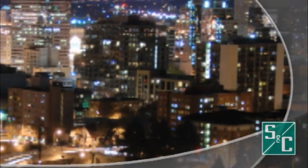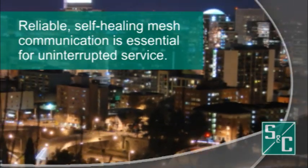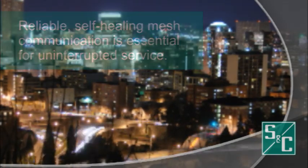Ensuring uninterrupted connectivity is a significant concern for utilities that operate across wide areas. A reliable, self-healing communication solution is essential for maintaining network viability.